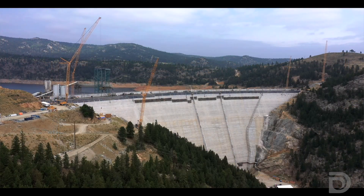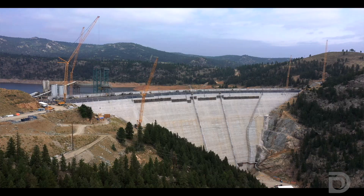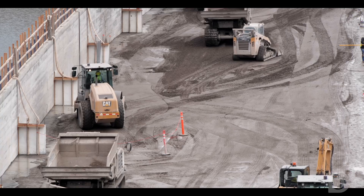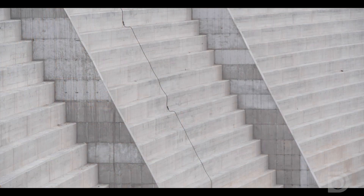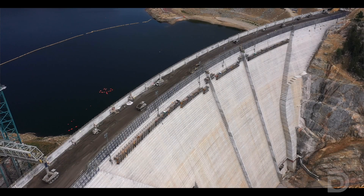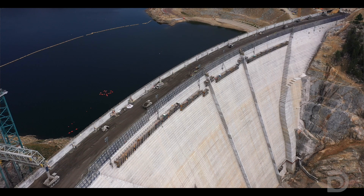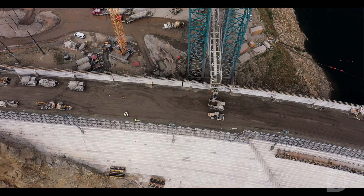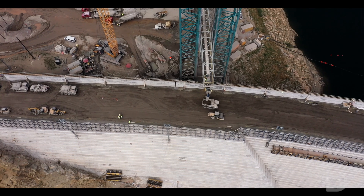The project is designed to nearly triple the capacity of the reservoir. We're raising the height of the dam by using roller compacted concrete. Because of the step design of the dam, as it gets taller it also gets narrower, making our workspace get smaller and smaller as the same operations have to happen in a much smaller space.